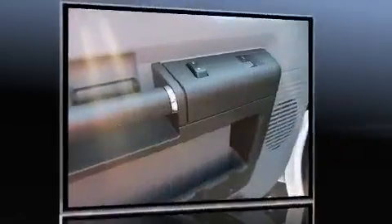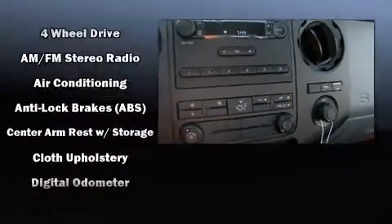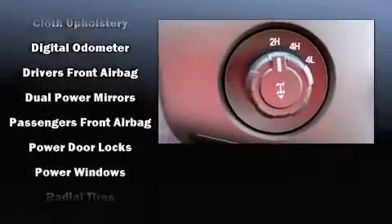All of the premium features expected of a Ford are offered, including a tachometer, variably intermittent wipers, a rear step bumper, an outside temperature display, a trailer hitch, and more.